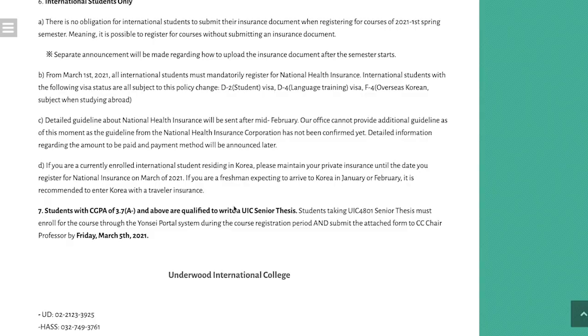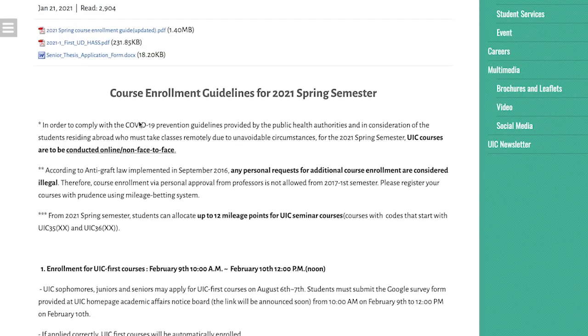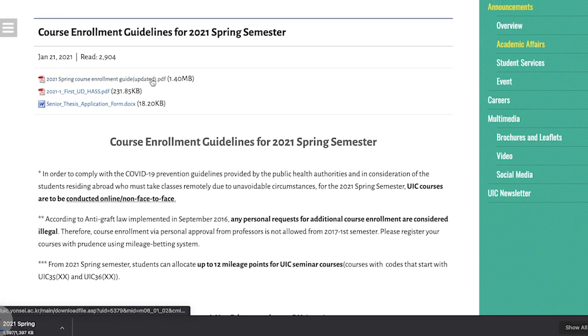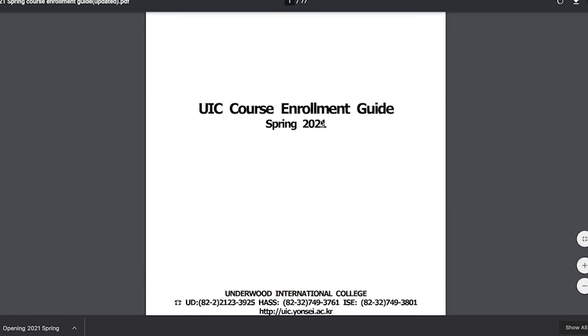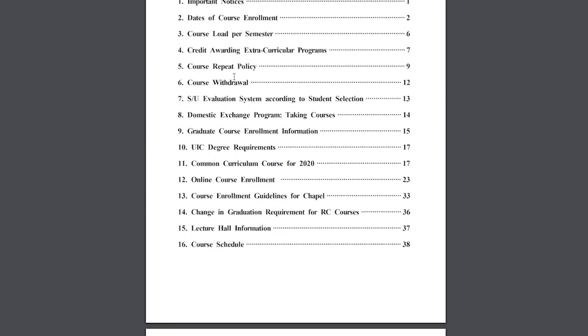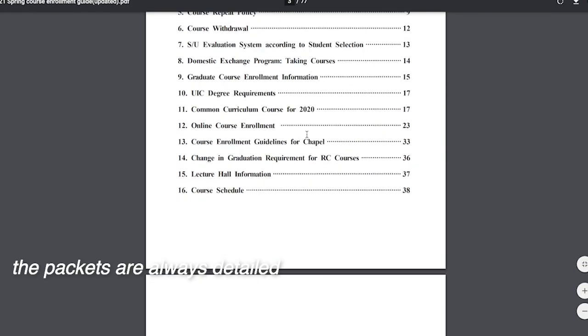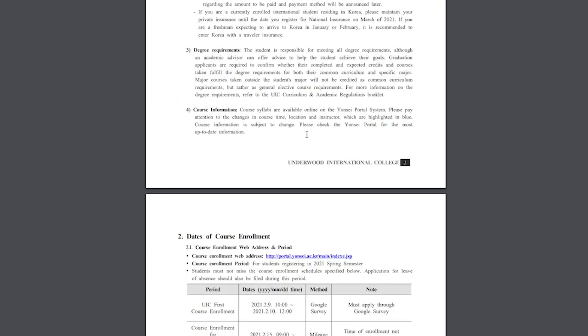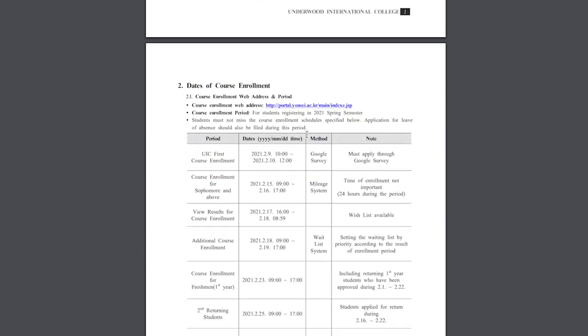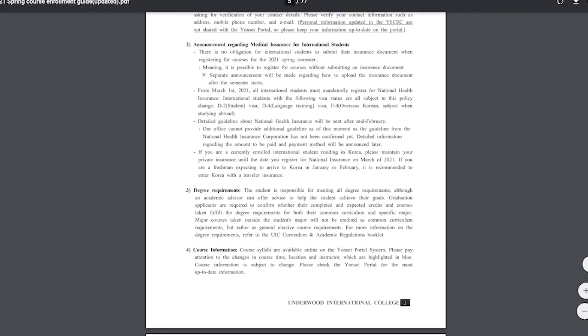You can download the PDFs, which tell you the enrollment time periods and important dates. It's super detailed and has everything. When I read it, it really helped me apply and take classes. As you can see, there'll be requirements for the common curriculum listed, so you can go ahead and try to create your schedule around that.